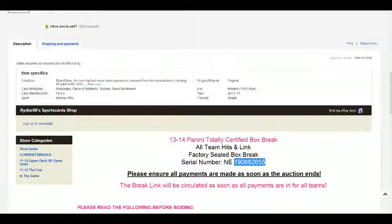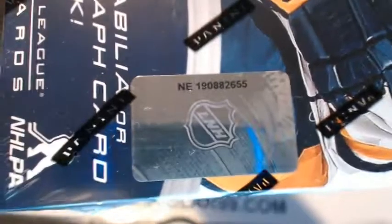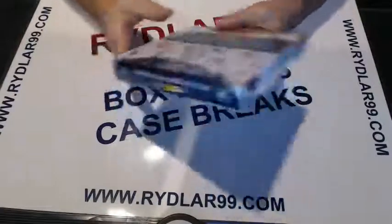The number on this box is 1-9-0-8-8-2-6-5-5. I'll show you that right now — 1-9-0-8-8-2-6-5-5. It is of course a sealed box of 13-14 totally certified.